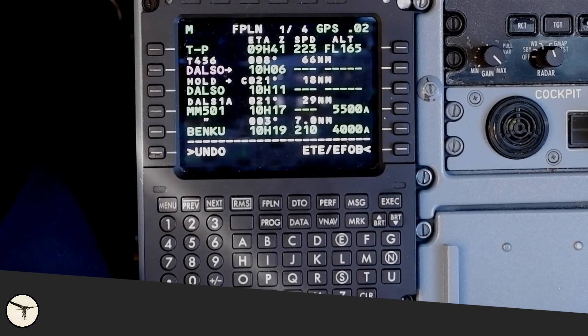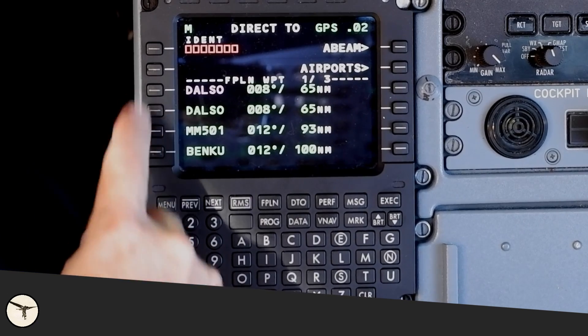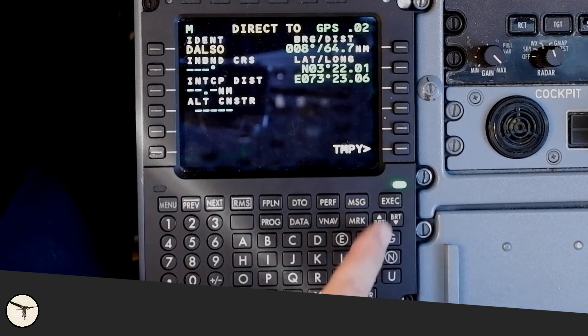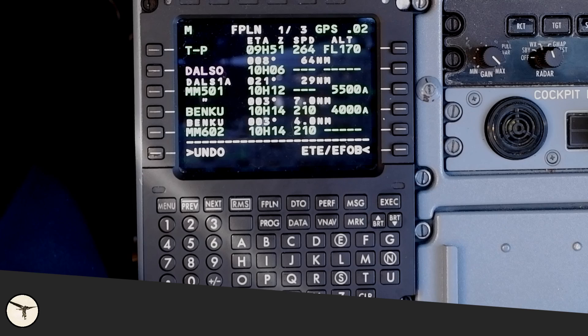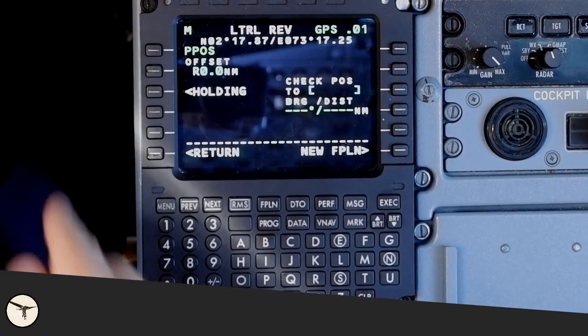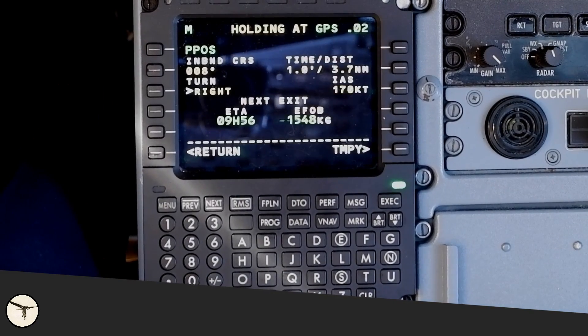To remove the holding entirely, select direct-to and the second line with DALSO, then execute. If you want to hold at your current position, press the uppermost left line key and select holding. And that's all for this time.